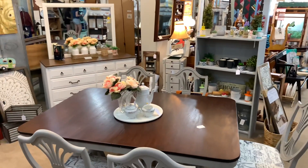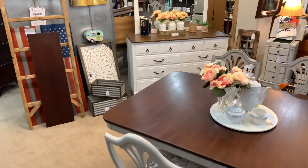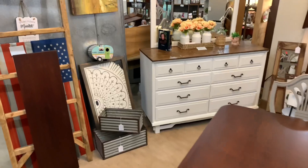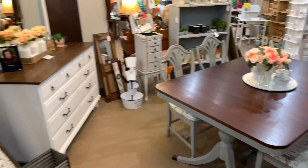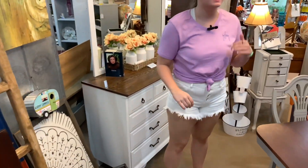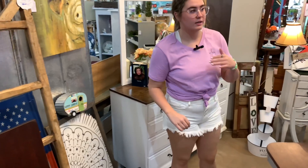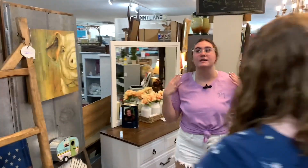Right here we have the showcase for the people that provide us with Farmhouse Paint. You can tell just by looking at these chairs how smooth the paint goes on, how it dries nice and matte, and it takes one coat. Amber redid a vanity using Farmhouse Paint and it looks fabulous — Amber, do you want to come over here and tell us more about your vanity?